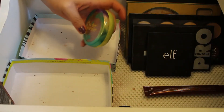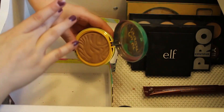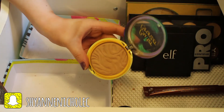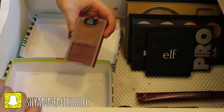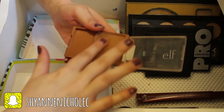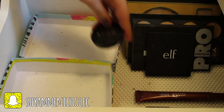This is my Physician's Formula Butter Bronzer. I absolutely love this — it smells really good and it's just such a pretty, light, buildable shade. I will definitely be keeping this. Oh, there's one back here I didn't see — this is the Wet and Wild Color Icon Bronzer in the shade Princess. I will be keeping this, just a really pretty color.